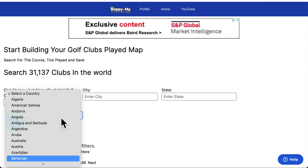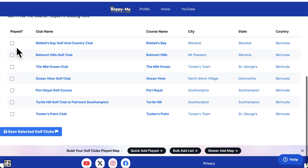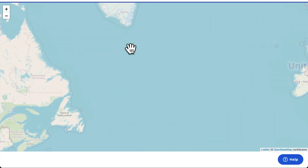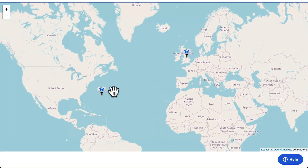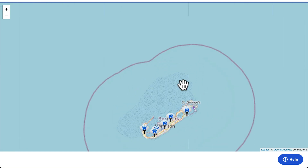If you want to do that again, bulk add list — there are lots of different ways to get to places. I've played in Bermuda. I've filtered to here and I've played all these courses in Bermuda. When you save this, it'll go back to your map and you can see how your map is now populating. I can see the courses in Bermuda that I've played.